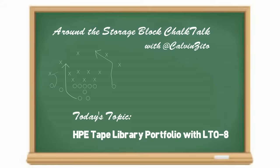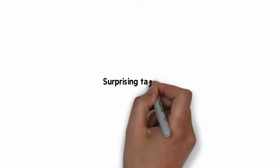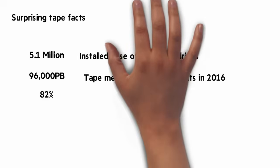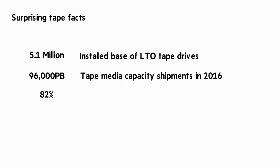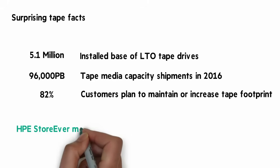With the data explosion, you need a cost-effective approach to archived data. Let me give you three surprising numbers: 5.1 million, 96,000 petabytes, and 82%. 5.1 million is the installed base of LTO tape drives. 96,000 petabytes is the capacity of tape media shipped in 2016. And 82% of customers plan to maintain or increase their use of tape for archive.